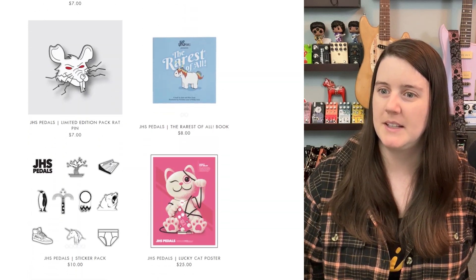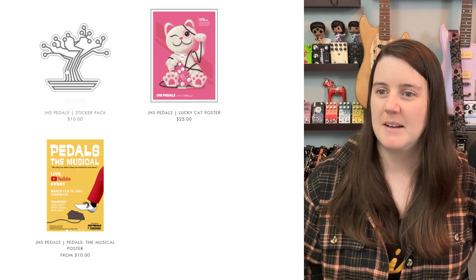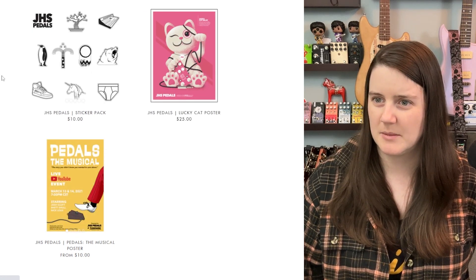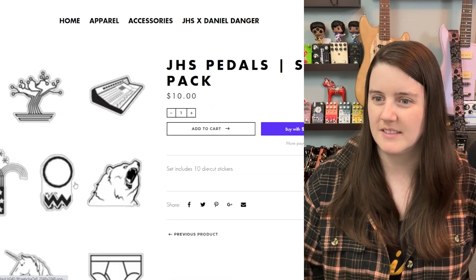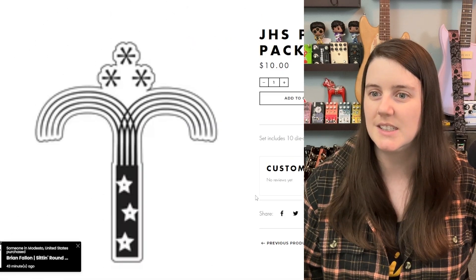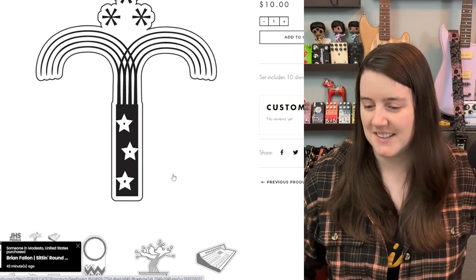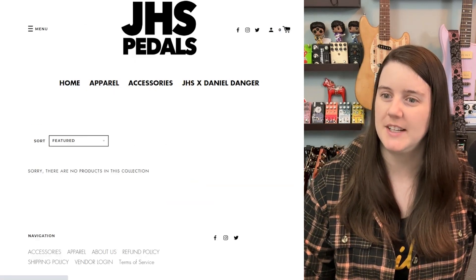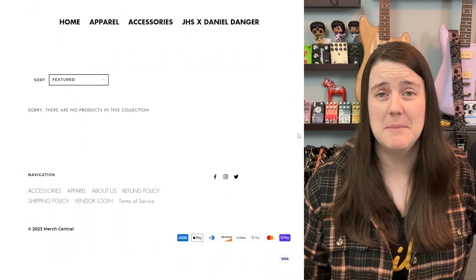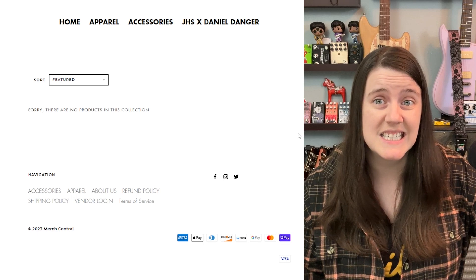Accessories: pens, pens, pens. Book sticker pack. It may just be that I'm a woman, but can someone explain to me what the Morning Glory logo is actually supposed to be? Because when I see it, all I see is my IUD. And then we have this Daniel Danger collaboration, but sorry, there are no products in this collaboration. Did I miss it? Is it coming? Who knows?